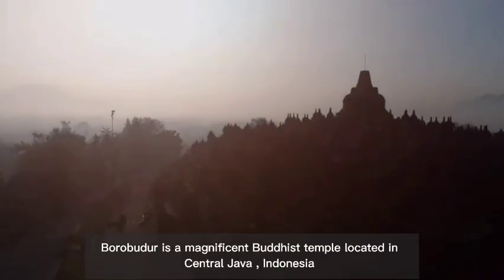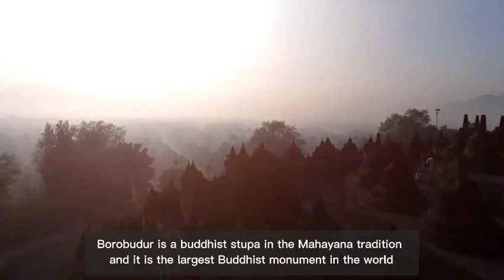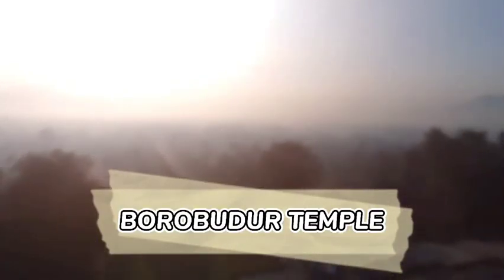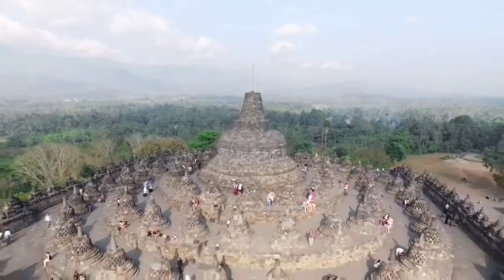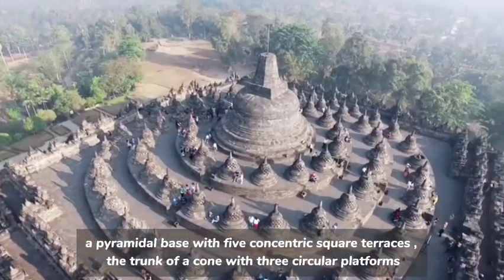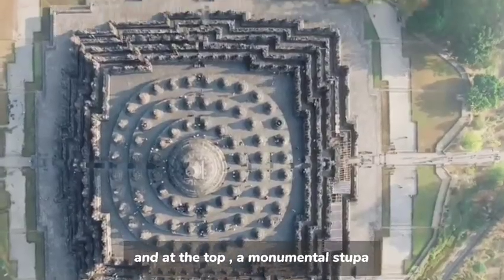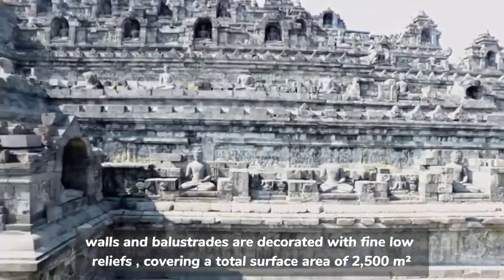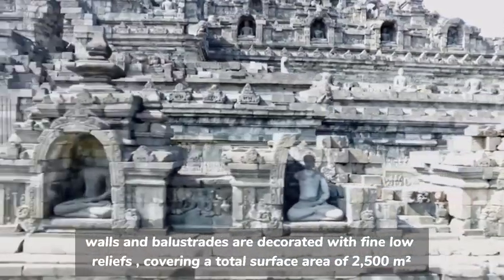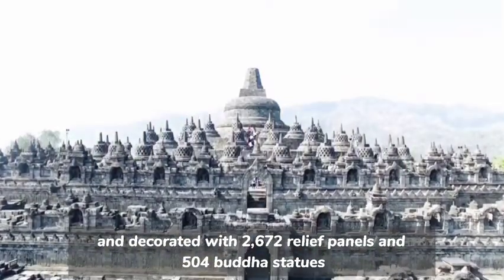Borobudur is a magnificent Buddhist temple located in central Java, Indonesia. Borobudur is a Buddhist stupa in the Mahayana tradition and it is the largest Buddhist monument in the world. It is one of the world's most complex buildings, built with three tiers: a pyramidal base with five concentric square terraces, the trunk of a cone with three circular platforms, and at the top a monumental stupa. The walls and balustrades are decorated with fine low reliefs covering a total surface area of 2,500 square meters, with 2,672 relief panels and 504 Buddha statues.